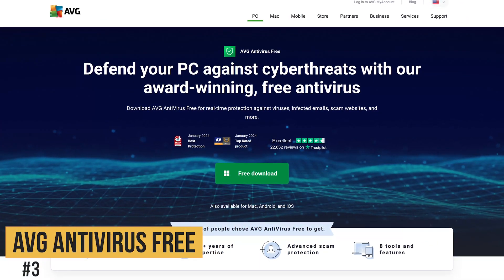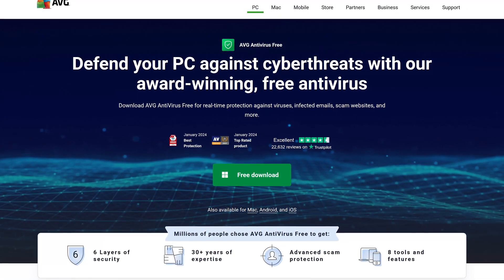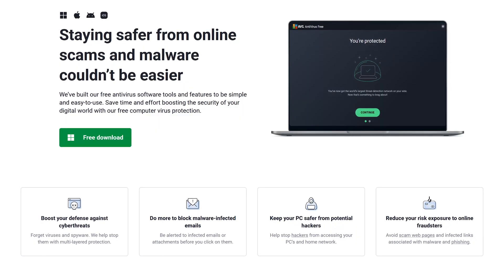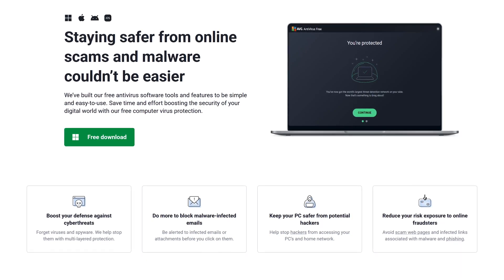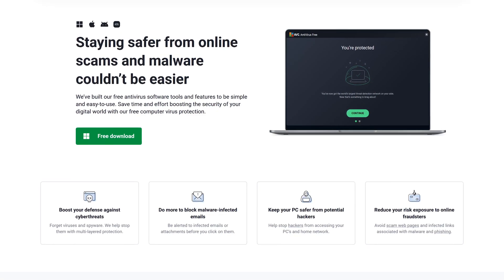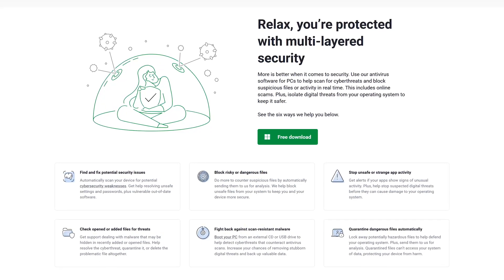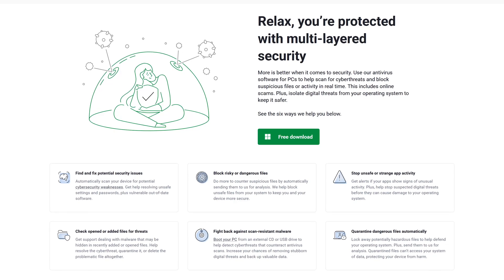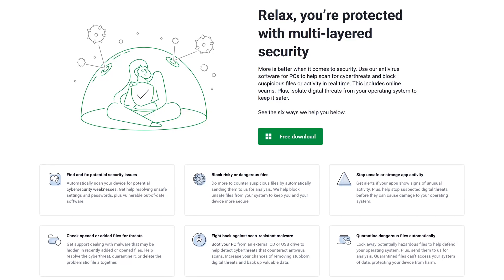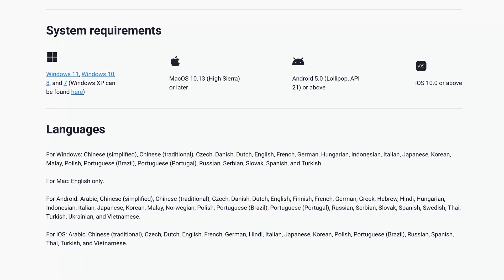Coming in at number three is AVG Antivirus Free, which is now owned by Avast. While AVG shares the exact same antivirus protection engine, which is excellent, the free feature set is more limited. On the positive side, their email shield can warn you about infected emails and attachments, their phishing protection helps avoid scams from infected links and websites, and it has a good firewall to stop people from attempting to hack your PC's network. Downsides are that some users report their computers tend to lag when real-time protection is on, and it has lots of ads compared to other free antivirus. Also, full scans tend to be slower than the others. AVG Antivirus Free is available for Windows and macOS, with mobile apps for Android and iOS.